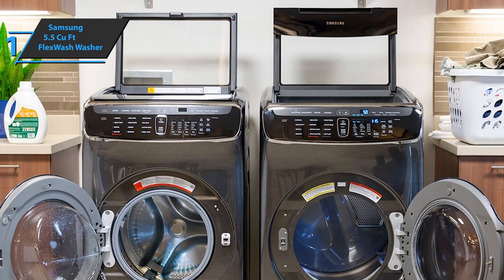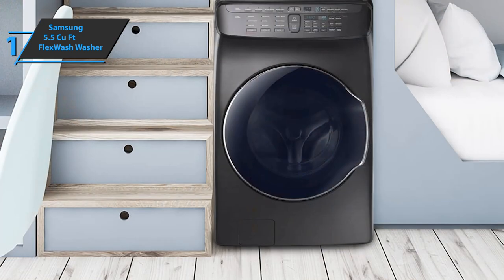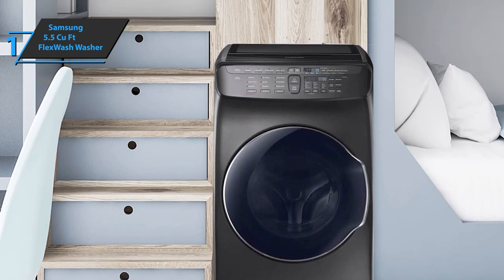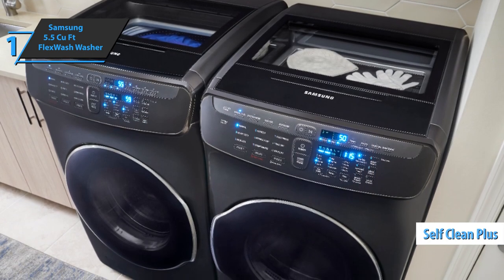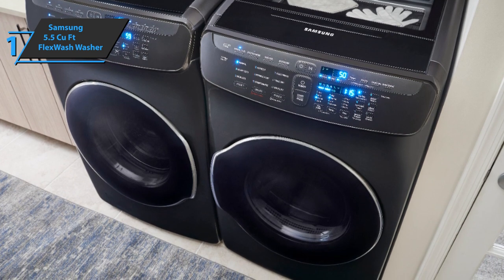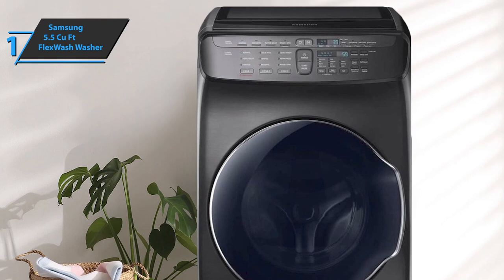Upstairs laundry has never been less of a problem — you can run the washing machine upstairs while your kids are sleeping. SmartCare interacts with your washer and dryer immediately to diagnose problems and offer quick solutions from your smartphone. It also keeps the drum fresh and clean using powerful water jets and high-speed spin to remove dirt and bacteria. Self-Clean Plus sends reminders to clean the drum every 40 wash cycles. There's also Energy Star certification, independently tested to save energy without sacrificing performance or functionality. Overall, this product delivers premium performance at the best possible price-quality ratio.